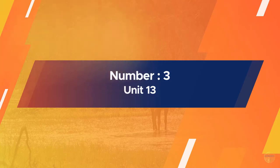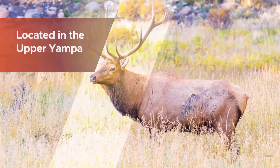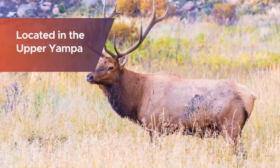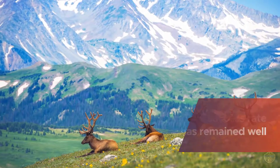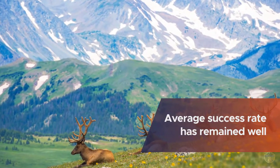Number three: Unit 13. This unit is located in the upper Yampa, close to the Wyoming border. The average success rate has remained well above 30 percent for the last several years. Hunting pressure in Unit 13 can get heavy, so concentrate on the remote areas in the southern part of the unit.